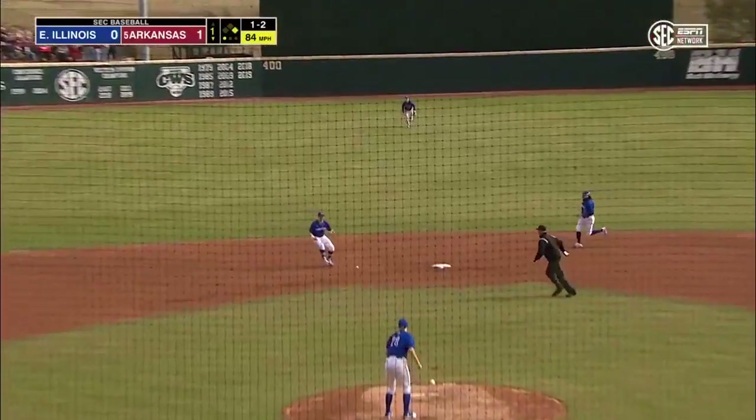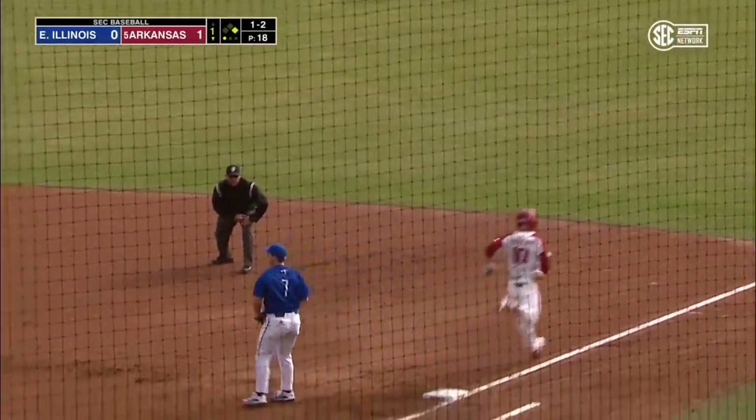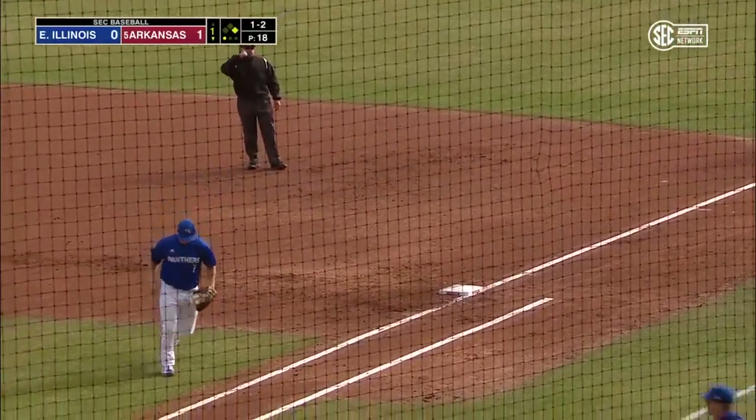Goodhart chops it up the middle. Sweeney has a chance for two, and that will be an easy double play to end the first inning.